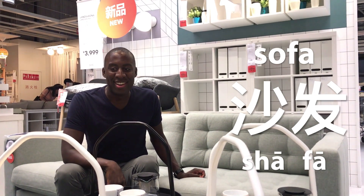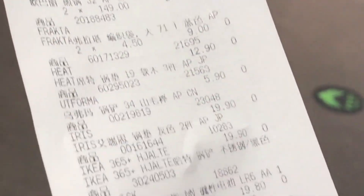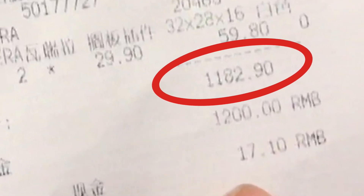Shāfā — right? Shāfā. I'm going to say our budget's a thousand kuai, maybe a thousand two hundred kuai because I like nice things. I did not think we would stay under the budget. We got all this stuff. I've never stayed under a budget before.